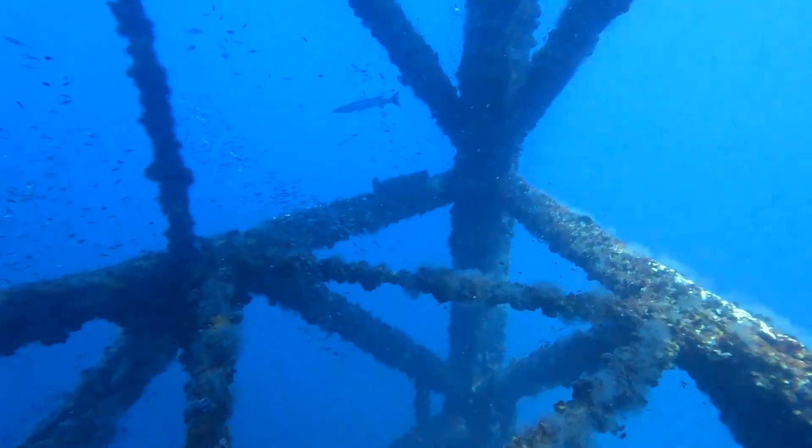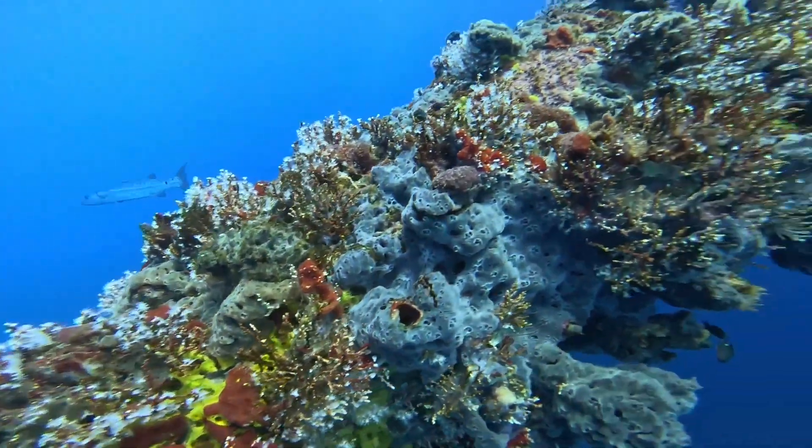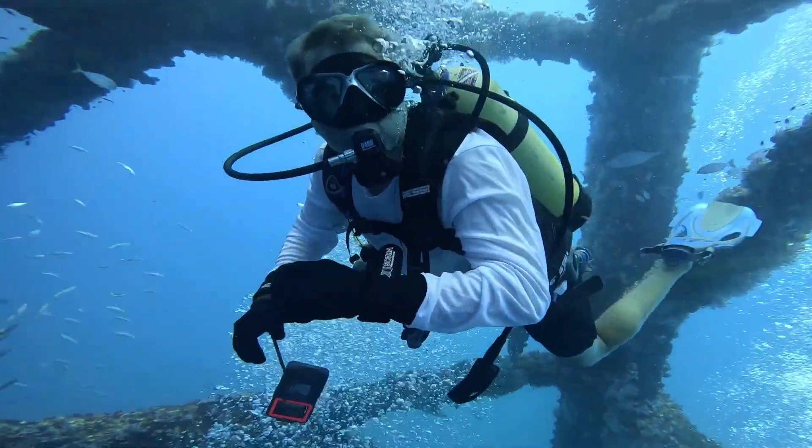Some of the fish we saw on the rigs included lionfish, lots of barracuda, flying fish, and some we couldn't even identify. There were also a variety of soft coral and sponge.